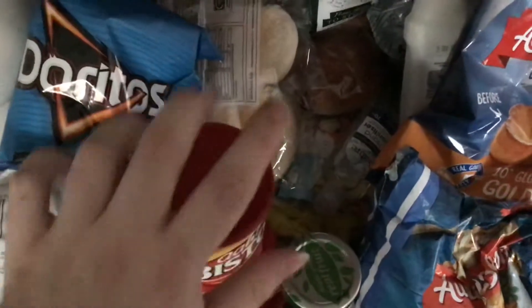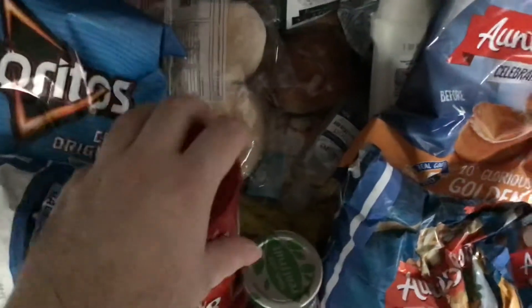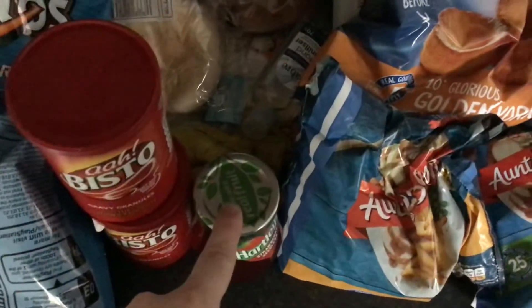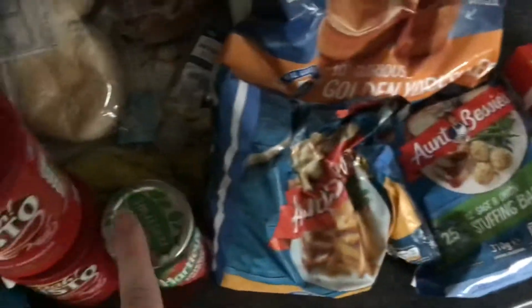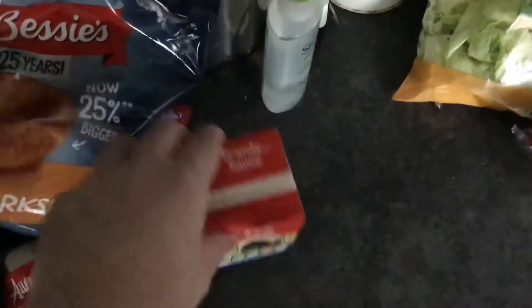Some Bisto gravy. These were half price, along with OXO cubes and packs of stuffing — 25 pieces, I've got two of those. Some strawberry cedar jam, parsnips, stuffing balls and Yorkshire puddings — two and a half. And some brandy sauce, brandy sauce for Christmas pudding.